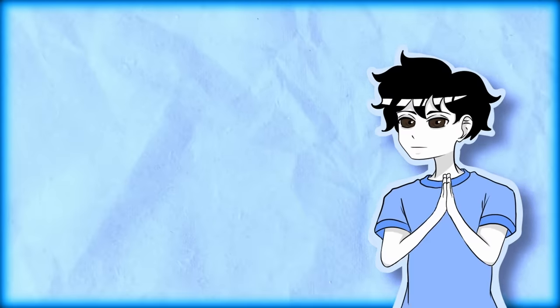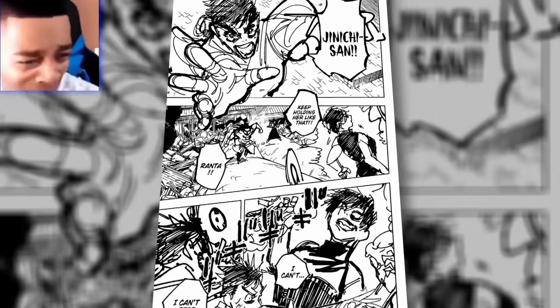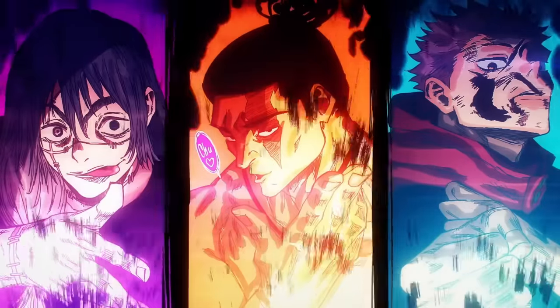To answer the big question: does Jujutsu Kaisen's art suck? In my view, no — it doesn't suck. It's actually quite good. I just wish that Gege was in a better working environment so we could really see what Jujutsu Kaisen's visuals would look like at 120% of his potential.